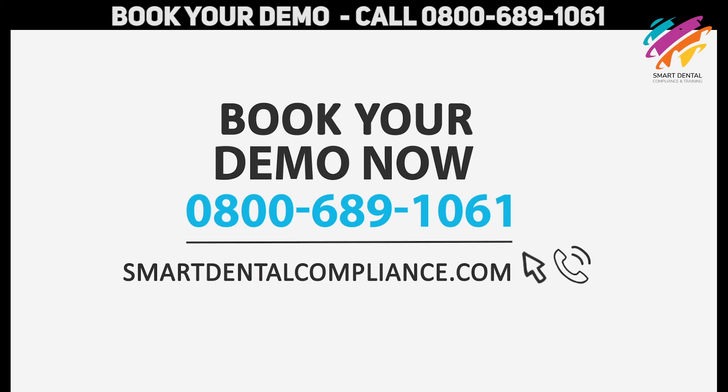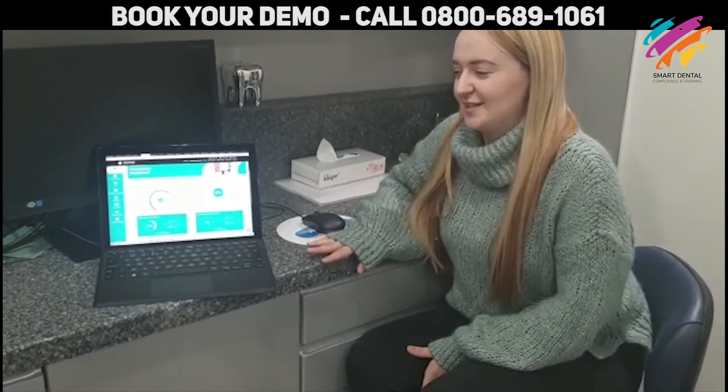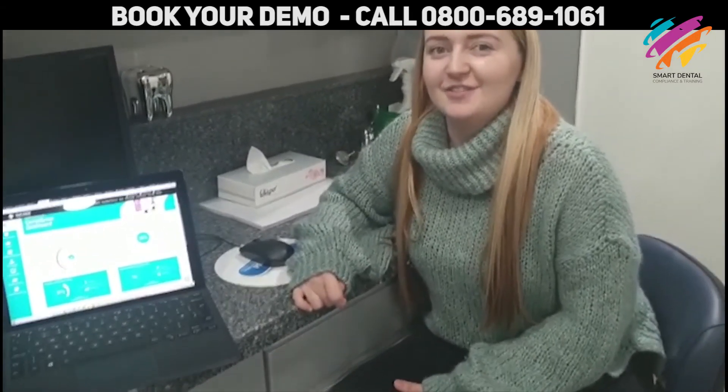Before you go, see what our users have to say. Hi Robin, how was your training today about the software? Oh, it was really good. Very useful information. The software is amazing. Everything's all in one place. Easy to know what to do and when it needs to be done. And do you think this will make your life a lot easier to manage compliance? Definitely.